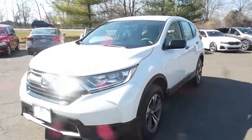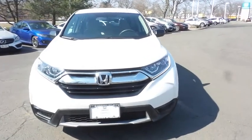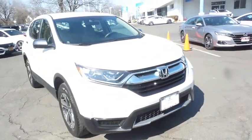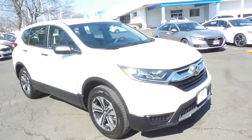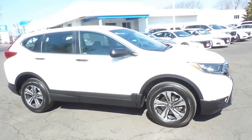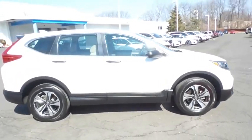Here we're viewing a gorgeous low mileage 2019 certified pre-owned Honda CR-V LX all-wheel drive, finished in platinum white pearl paint with ivory cloth seats, powered by a 2.4 liter IVTEC four-cylinder engine and a CVT transmission, equipped with 17 inch alloy wheels and a rear spoiler.